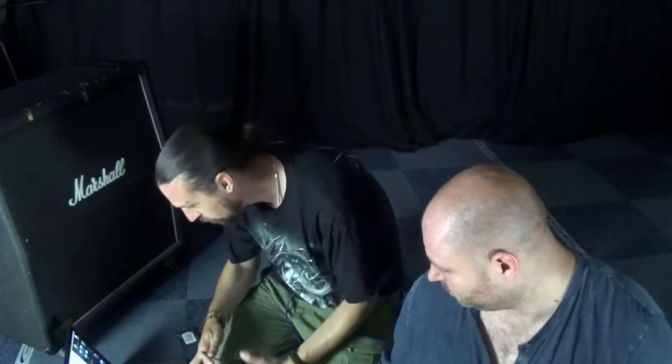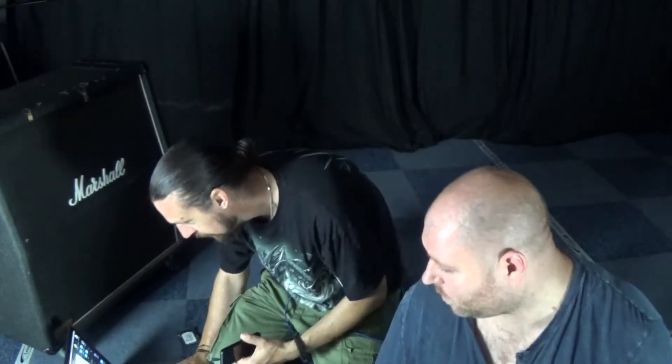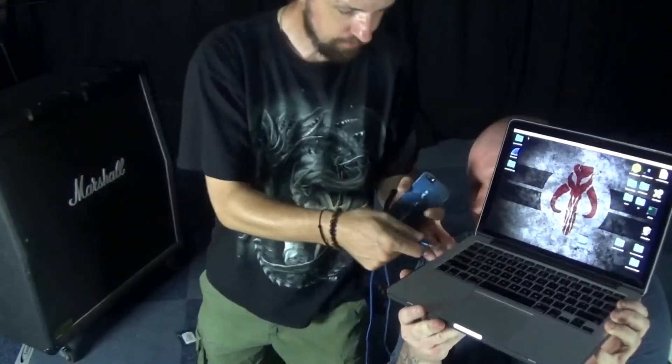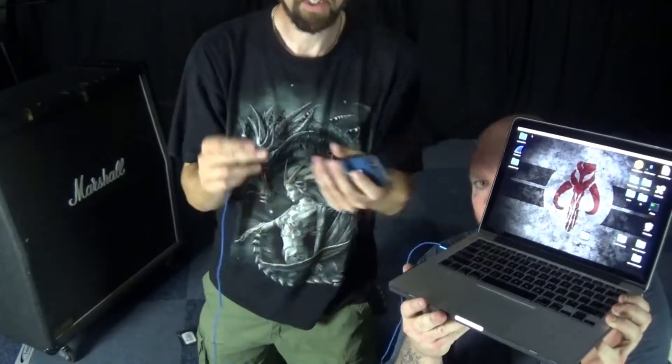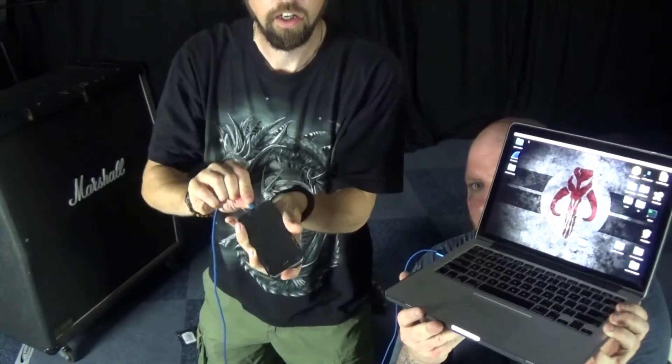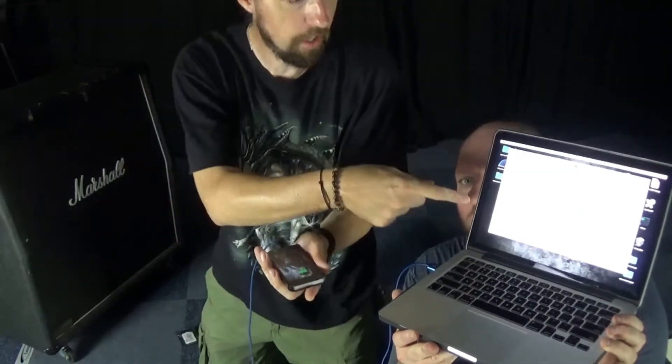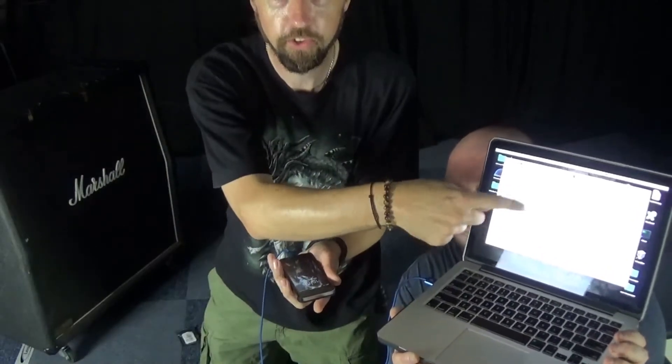So we've got our laptop here. Now, if I was not to use this, what I'm going to do is plug it in normally — plug the USB in here, plug the phone in. And all you'll see is on the screen it comes up: Ready for iTunes.